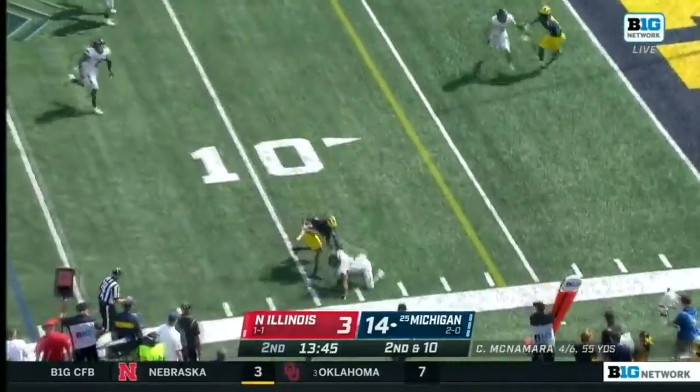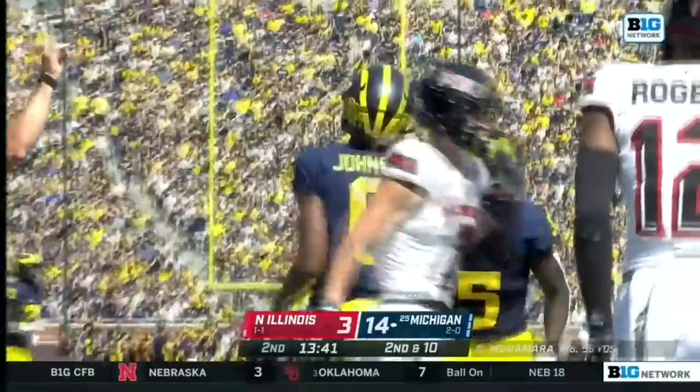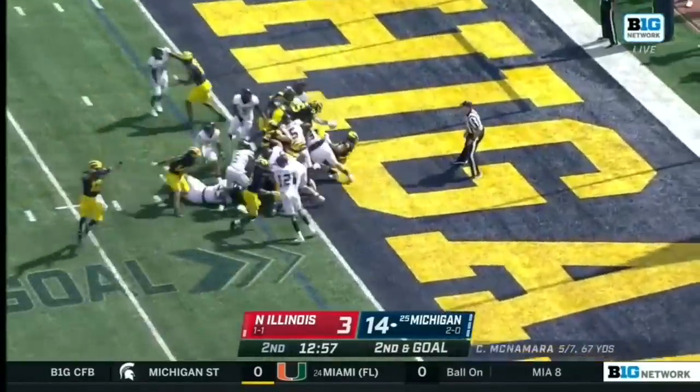McNamara completes it at the 10 — stops it on a dime. Cornelius Johnson showing the athleticism, and here they go up top.